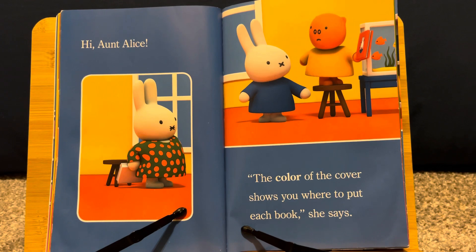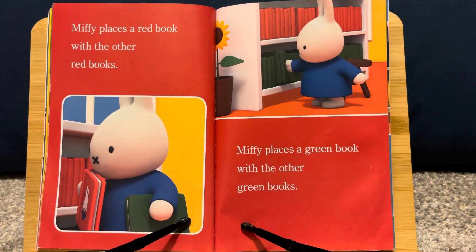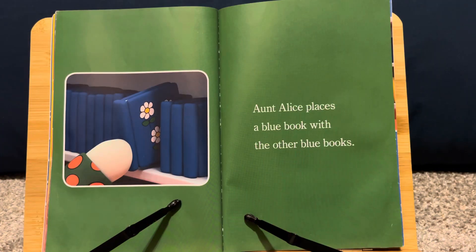Hi, Aunt Alice! "The color of the cover shows you where to put each book," she says. Miffy places a red book with the other red books. Miffy places a green book with the other green books. Aunt Alice places a blue book with the other blue books.